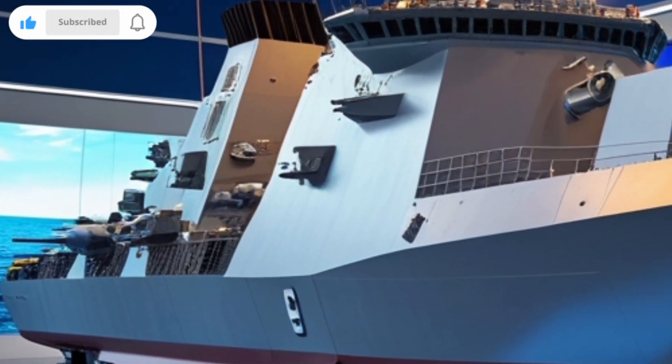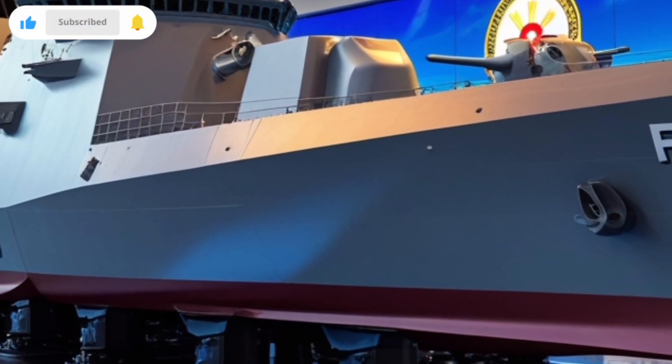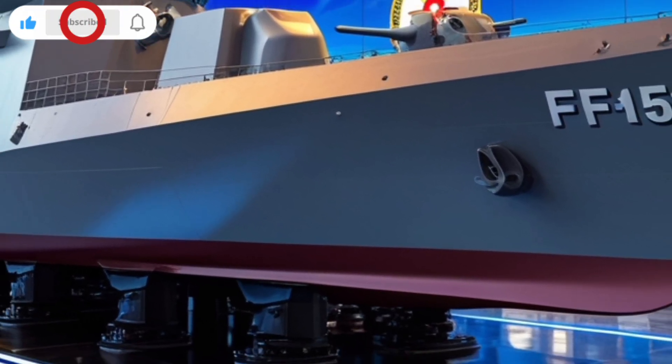If you found this breakdown useful, make sure to subscribe, like the video, and leave your thoughts in the comments. Thanks for watching — see you in the next one.